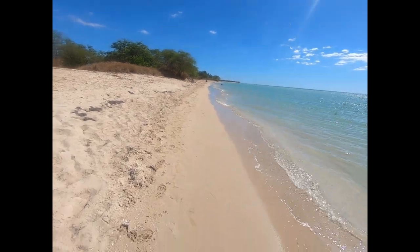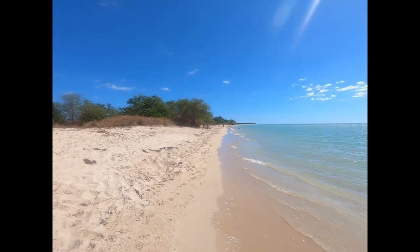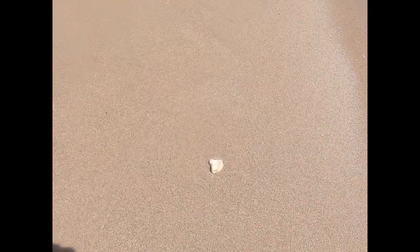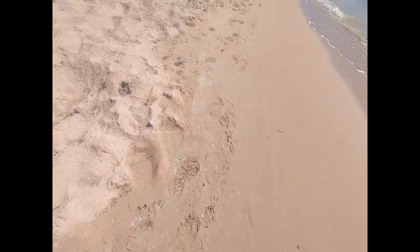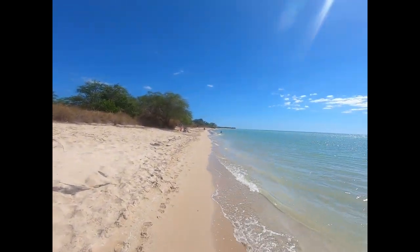We'll walk down this way a bit. There are quite a few seashells along the way here — not a bad beach for beachcombing. Very smooth sand, and it's not super hot, which is nice.